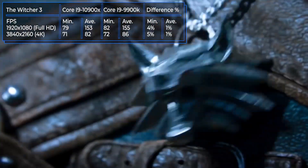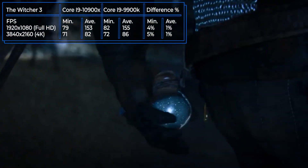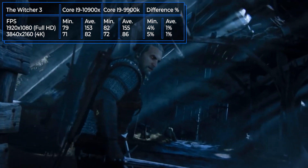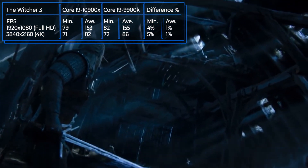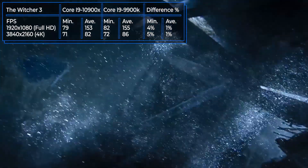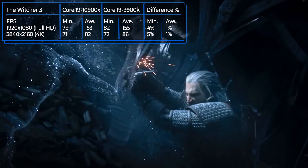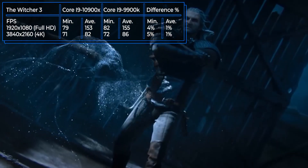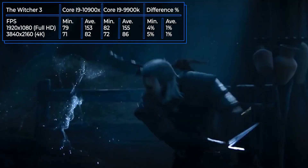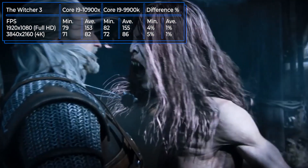The final game in our test is Witcher 3, perhaps an already legendary game from the Polish developers. Everybody already knows about its detailed graphics, so let's talk about the results of our processors. Both processors show more than 150 FPS in 1080p resolution, which will allow playing comfortably even on 144Hz monitors. There is no significant difference in performance between the two.